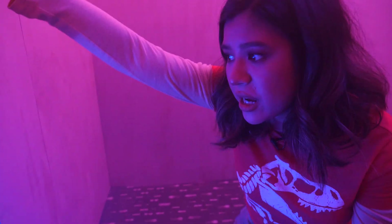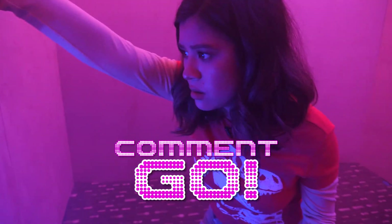Do you think I should go through this tunnel? If you do, comment down below 'go.' The plague! Let's go!